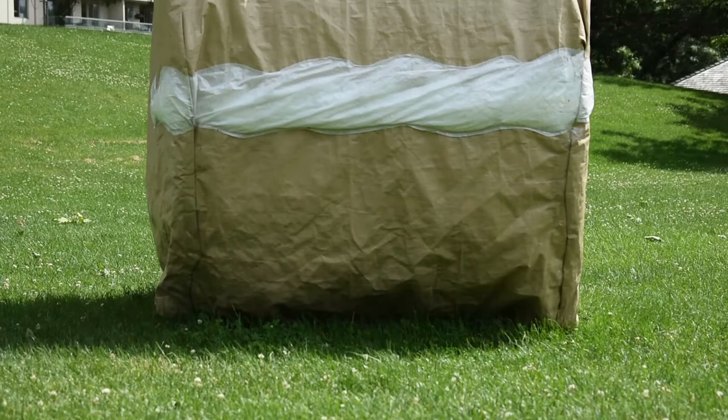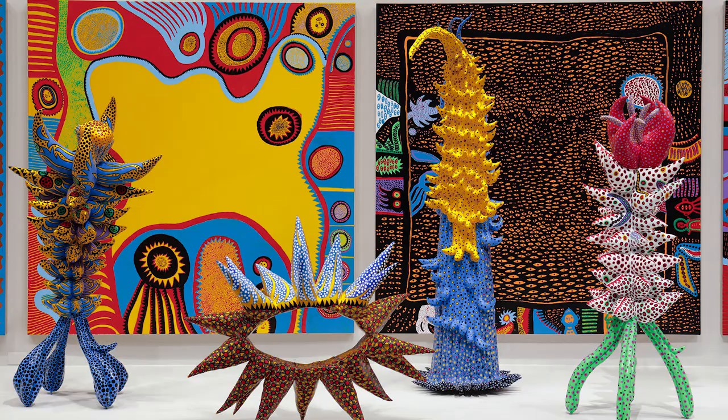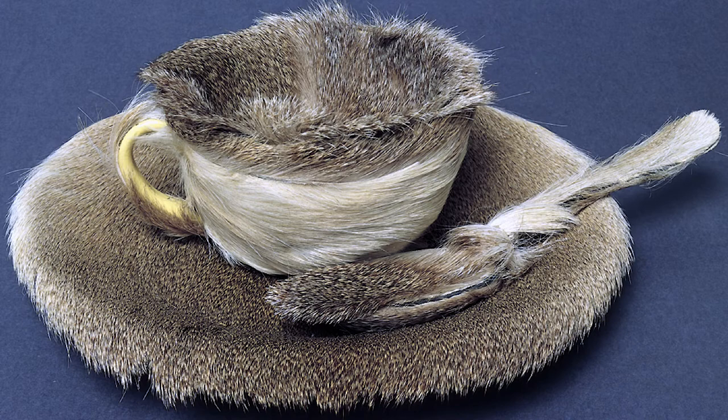Soft sculptures can also take on more bizarre forms, like the colorful polka dot works of Yayoi Kusama or the fur-covered surrealist work by Meret Oppenheim.